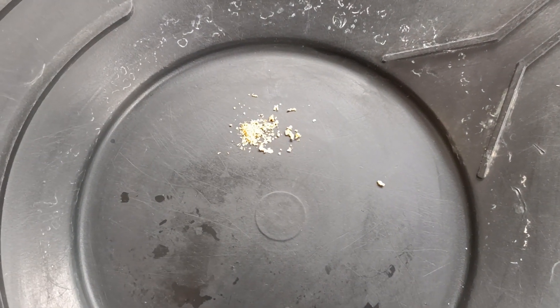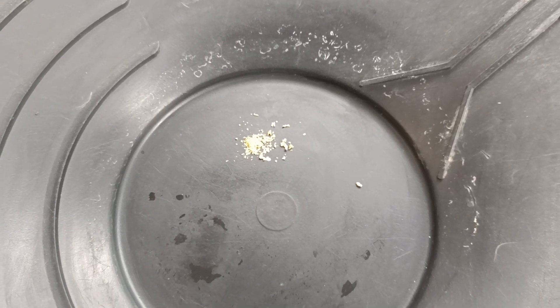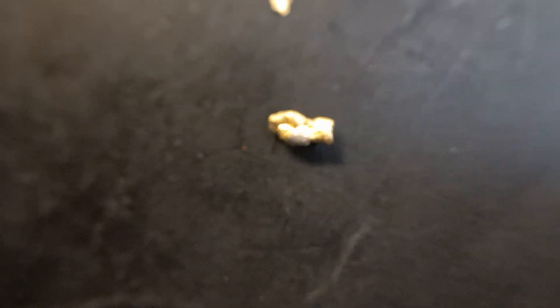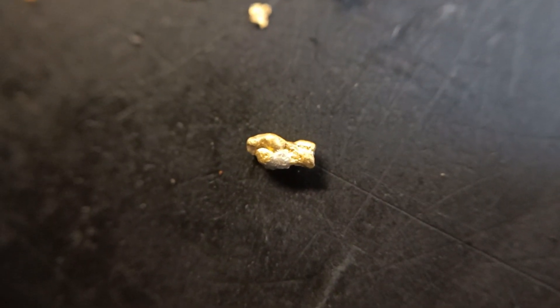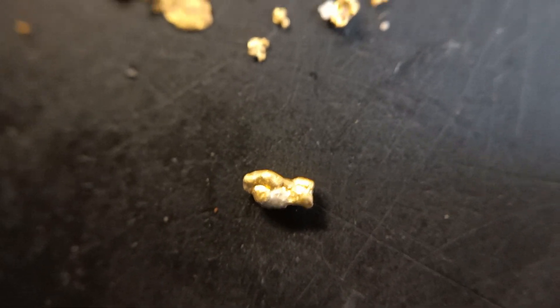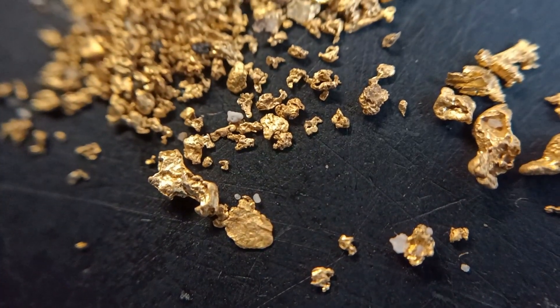So I'll stick a macro lens on here and zoom in on those little bits of gold, and we'll have a look at a few in close-up detail. You can see the silvery patch on that piece of gold. That is a mercury and gold amalgam.